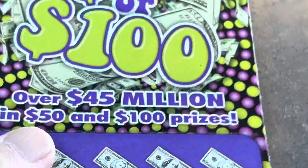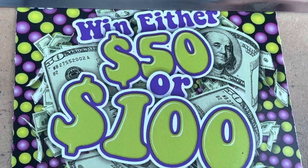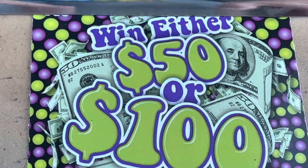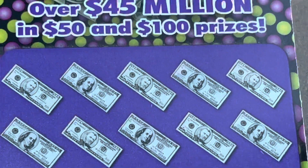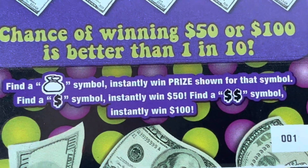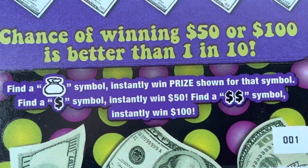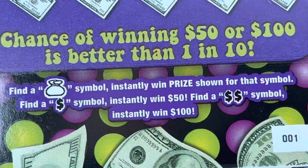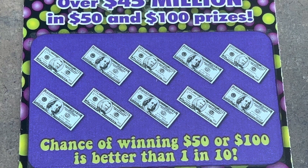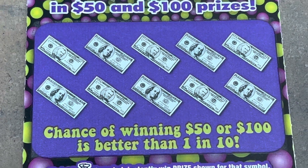We see a win on one of these and we're into break-even territory, possibly profit. Win either $50 or $100 — I play these every now and then. Numbers don't mean anything here. We're going to scratch these dollar bills. Money bag wins the prize, a dollar symbol is $50, but a double dollar is an instant $100. We're on ticket number one. You can get a free ticket on this game as well, but cash-wise it's $50 or $100.